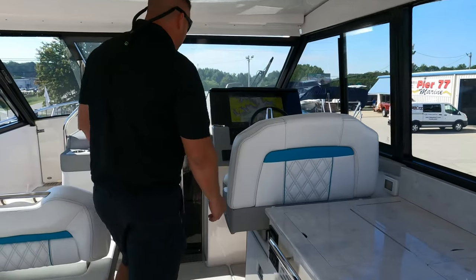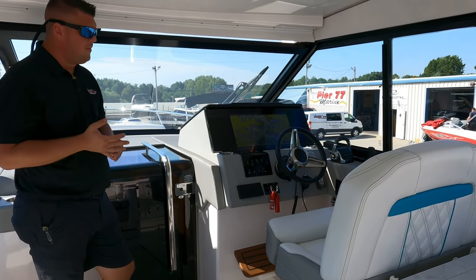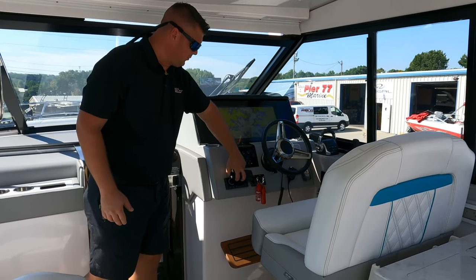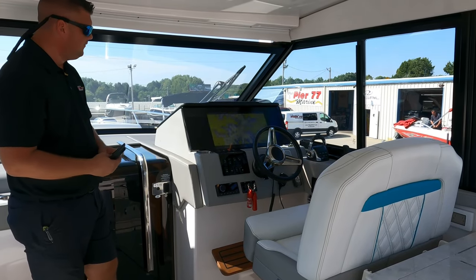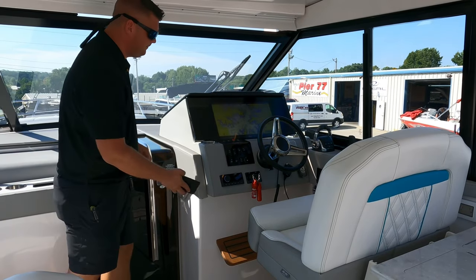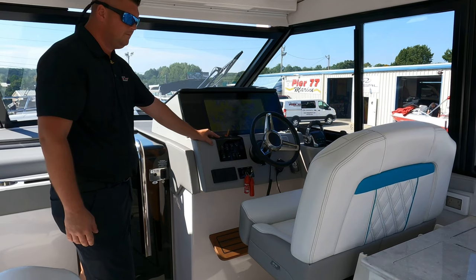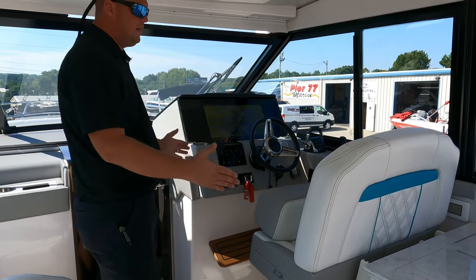Over here at the helm, this boat is equipped with a large Garmin display. It has autopilot, joystick docking, a 110 VHF radio, and the Fusion stereo system. The Fusion stereo can be controlled by a remote, by your phone, or through the Garmin unit itself. The helm seat is powered and adjustable, giving you the ability to slide forward and aft. You also have a bolster seat to sit higher, or you can create a leaning post.